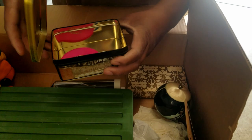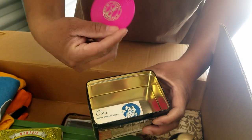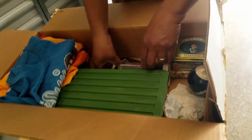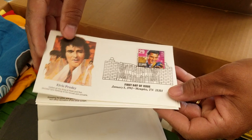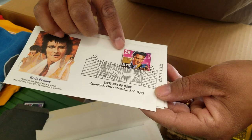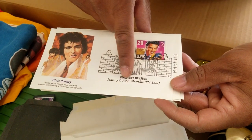There's a tin with something in there. This looks like one of those old school Frisbees. The stamps — what year are those from? This is a first day of issue, January 8th, 1993.